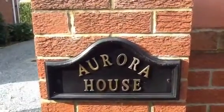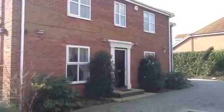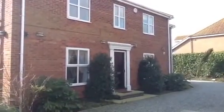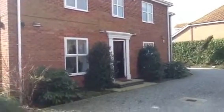Aurora House, Fieldside Close, Thaugenbold, is a true hidden gem. A fantastic detached family property with a superb rural setting at the back. So let's have a closer look.